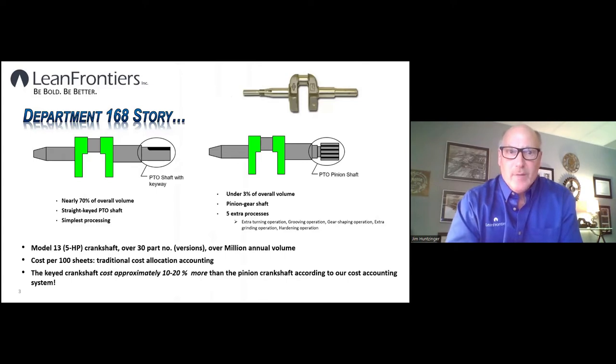To give a little background: I was an engineer at a company that manufactured small engines, and we were going through a lean implementation. My part of the story started in what we called Department 168 — the crankshaft machining department — a small engine crankshaft machining department where they machined crankshafts from castings to finish, ready to be assembled into single-cylinder engines. I was focused on just one model: the five horsepower engine crankshaft.